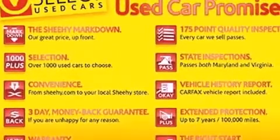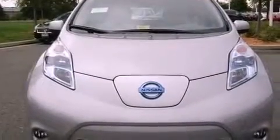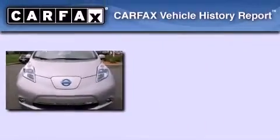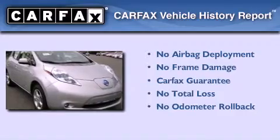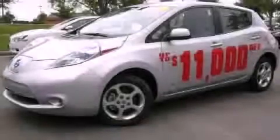The Homelink transceiver can be programmed to use the same frequency as your remote opening devices, such as the garage door, the entry gate, or even living room lights, enabling you to control them right from the driver's seat. Not to mention that this car qualifies for the Carfax Buy Back Guarantee. Stop by today and test drive this vehicle for yourself.